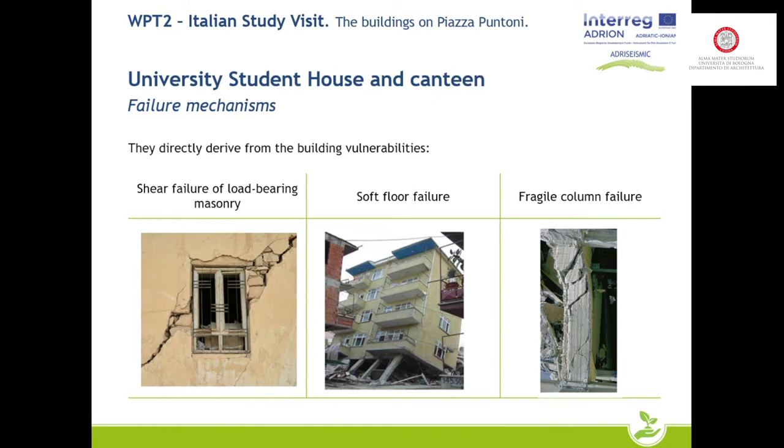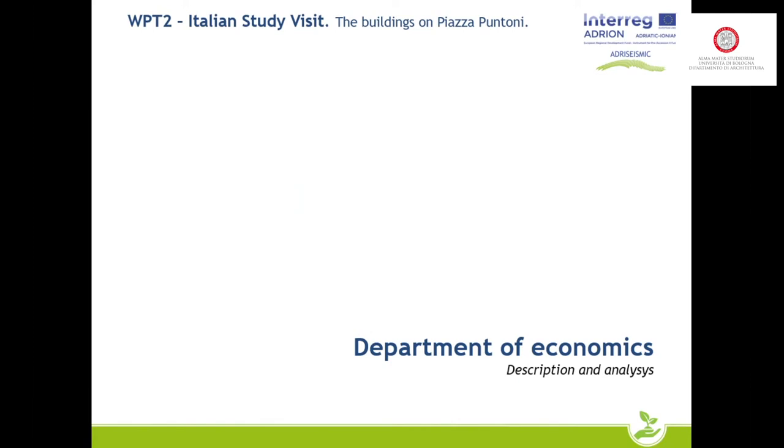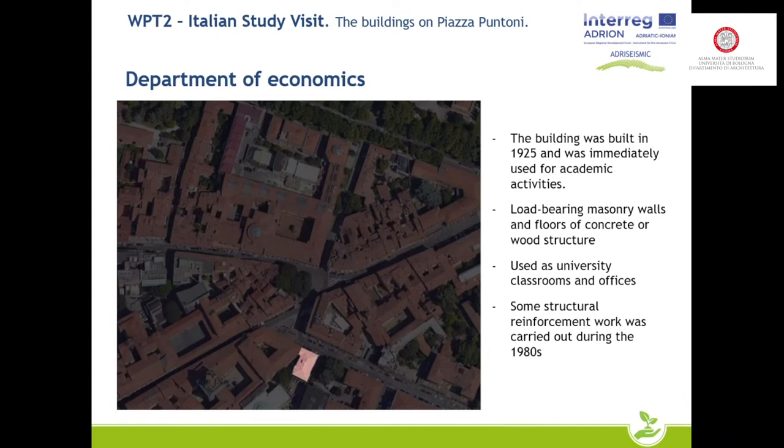The last of the three buildings being presented is the Department of Economics. The building is located in the neighborhood of Palazzo Poggi and dates back to 1925, built to house forensic medicine. The structure, although architecturally classical, has floors made of hollow clay slab and is used as both classroom and office space. Structural work was carried out in the 1980s because of cracks that had formed on the main elevation.